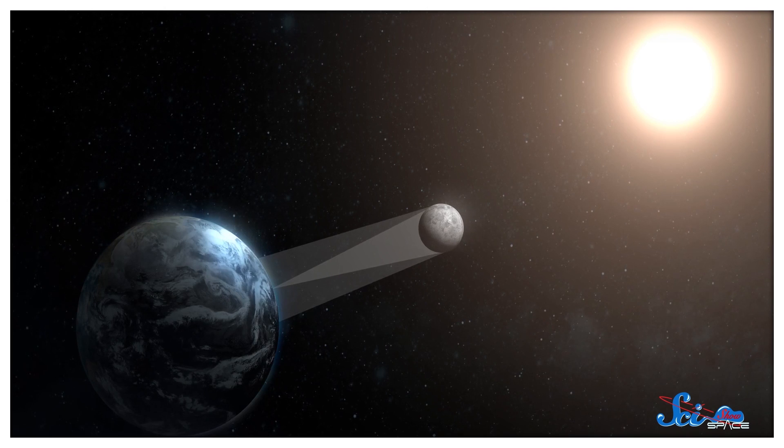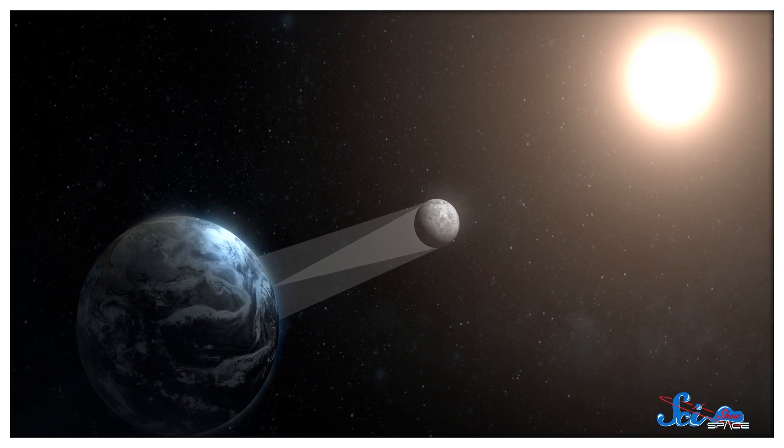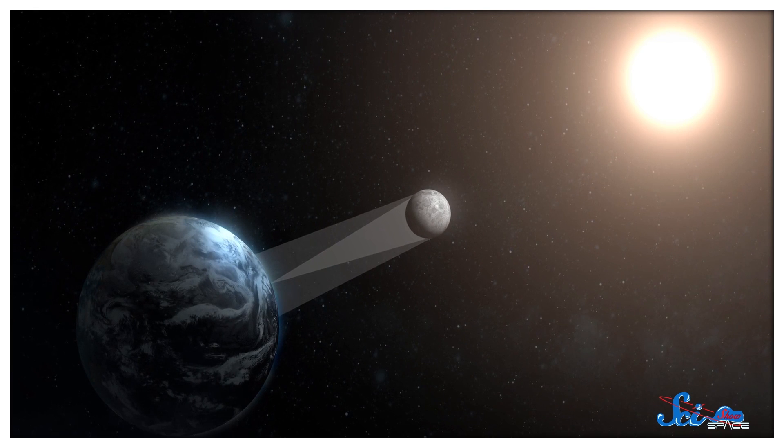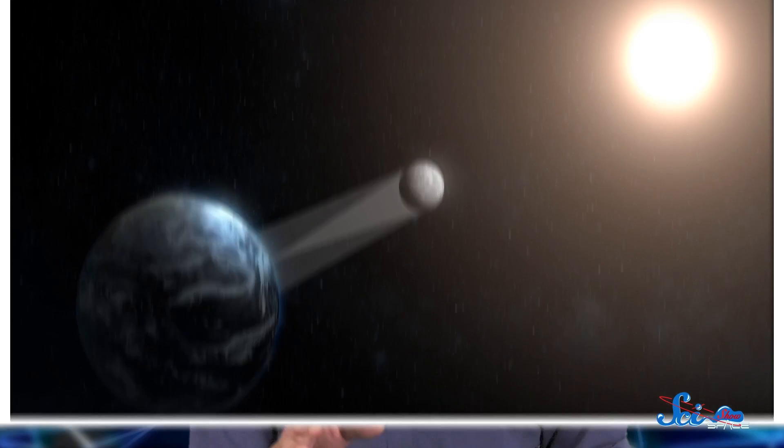So by measuring what fraction of the sun was visible in one city when it was a total eclipse in another, Hipparchus was able to do a little math and calculate the distance from the Earth to the moon. And he came pretty close to the right answer, too.